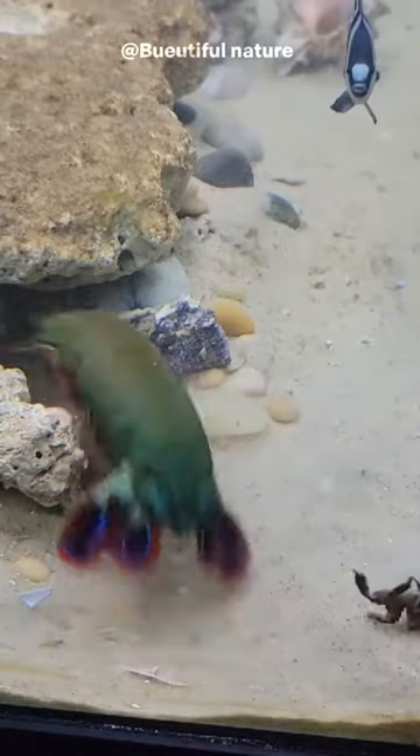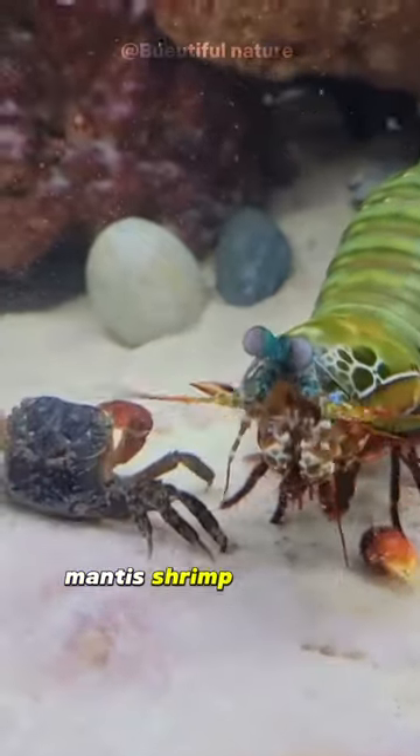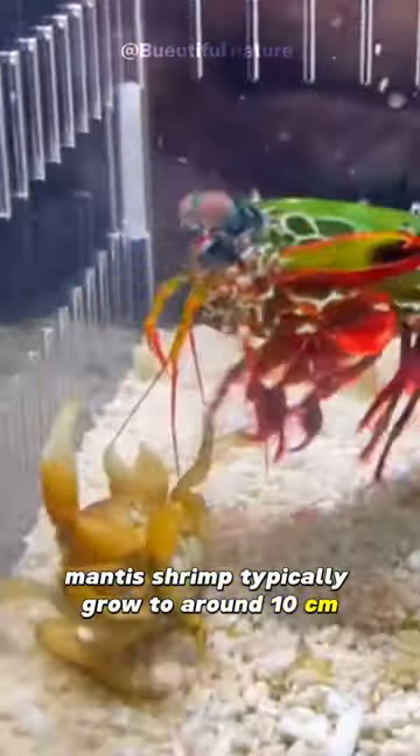If you find this animal, be careful — touching it can cause a fatal wound. Mantis shrimp typically grow to around 10 centimeters (3.9 inches) in length, while a few can reach up to 38 centimeters (15 inches).